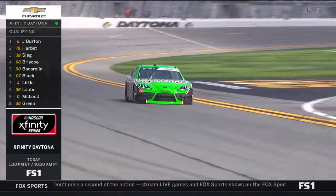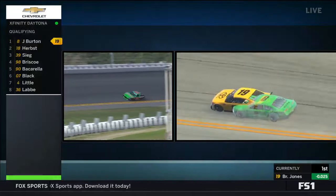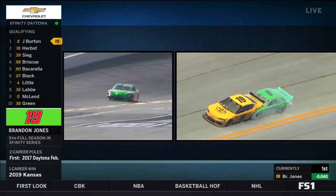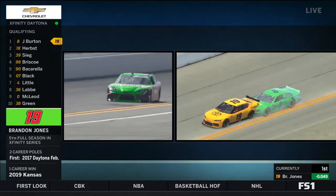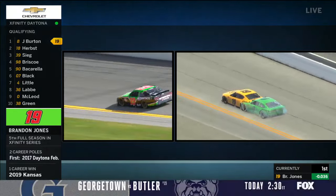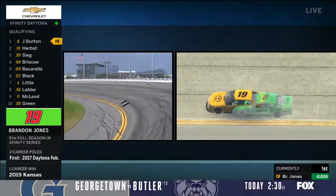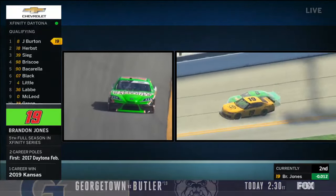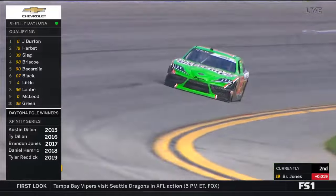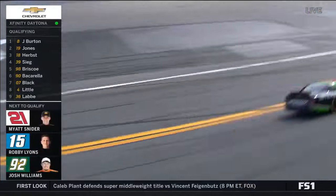Ray Black Jr. made his qualifying run and is now sixth. We watch the 19 of Brandon Jones on a flyer. The wind is blowing down the front straightaway, so a gust could make a difference in less than a tenth of a second. Off turn four, the 8 car is gaining ground — that's exactly where Burton's speed came from. Jones ends up second behind Burton at 47.93, making it a photo finish at the top of the qualifying board.